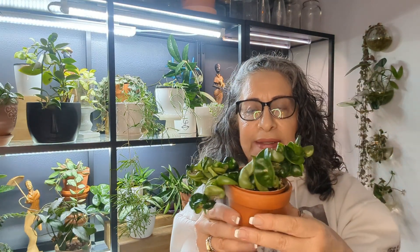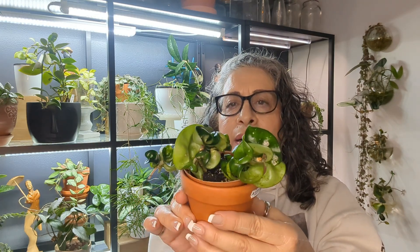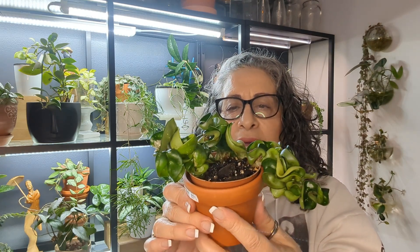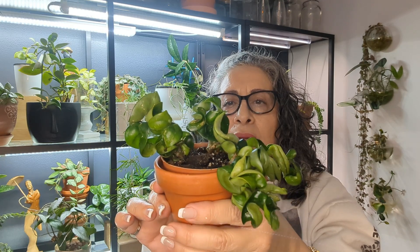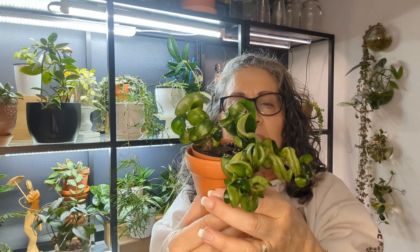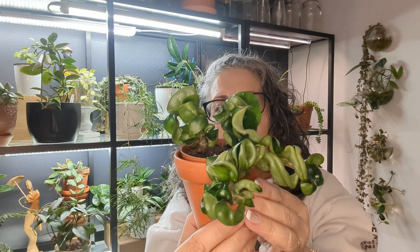This is my Hoya Compacta. This was really huge, and then it got root rot, so I cut it up and propagated it. It's doing okay, but I'm finding a lot of mealybugs — not root mealies, but mealybugs. So I'm treating it constantly. Before, I didn't have any trouble with it and it grew really fast. But now it's a trouble baby. So, my Hoya Compacta.